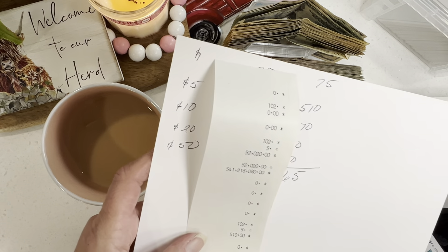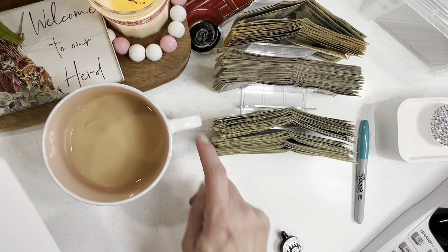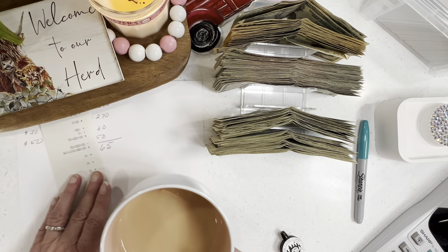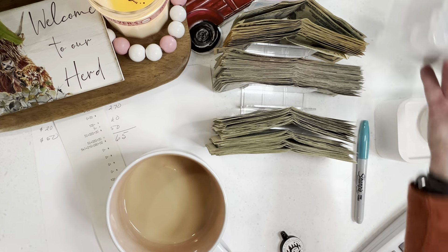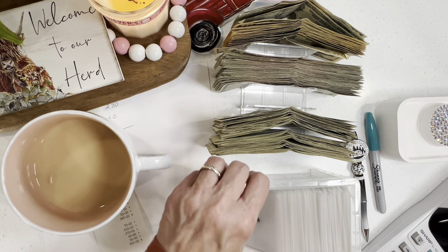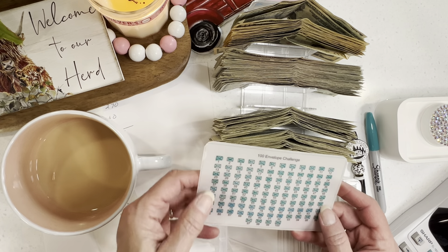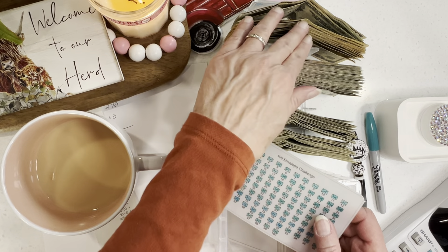I am blown away. You know where this is going — it's going to the high yield savings for my surgery. I am going to take my 100 envelope challenge box and clean off this tracker, and we're going to begin this challenge again because this was fairly easy — a little here and a little there.